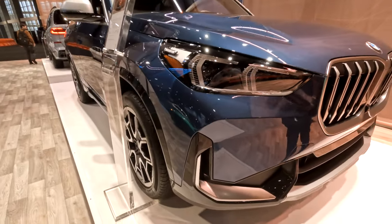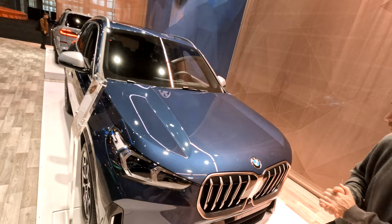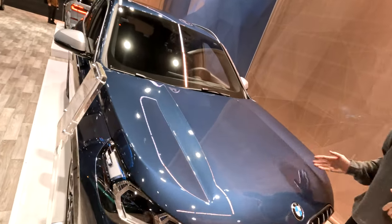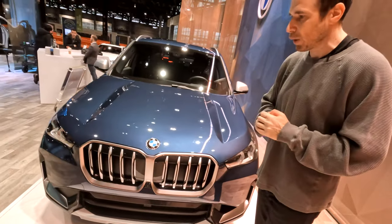Looking at the hood, you can see for the first time the X1 featuring a very aggressive design — two creases running across from top to bottom. It is quite sporty, and this is something you usually see on sportier cars, especially from the M brand.